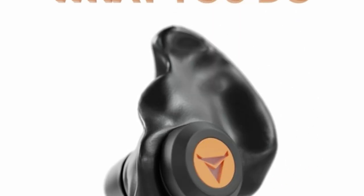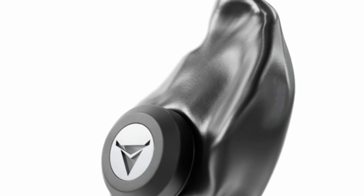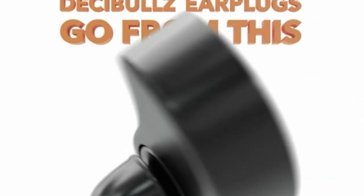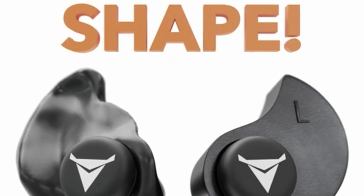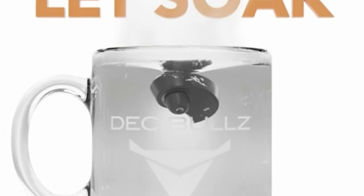DeciBulls molds around your unique ear shape, offering unparalleled sound quality and noise reduction. These earplugs shine at a shooting range, during loud concerts, or while traveling, providing exceptional noise isolation without sacrificing comfort. There's nothing quite like the peace of mind knowing your hearing is protected while still enjoying your favorite activities. For anyone who values comfort and customization in ear protection, DeciBulls is the way to go. Heat, shape, and enjoy.